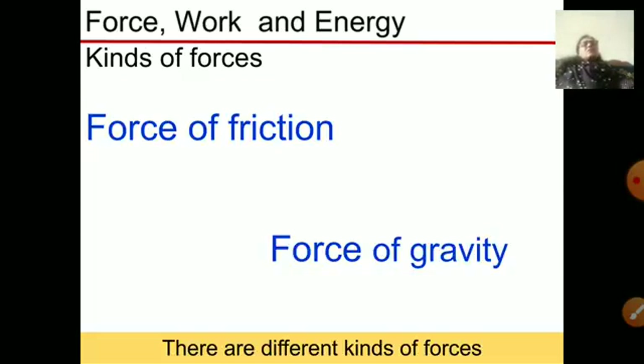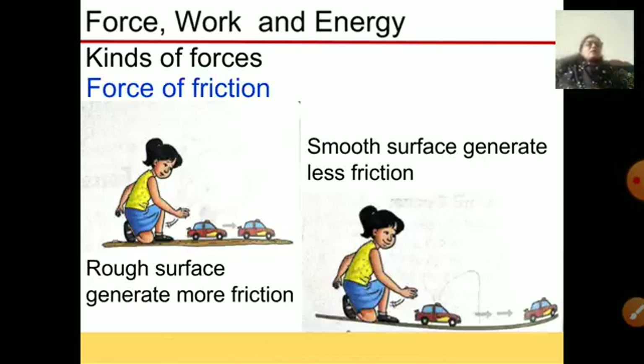There are different kinds of forces. We have discussed the force of friction and the force of gravity. When you run a car on a smooth surface it will go a longer distance compared to a rough surface, because a force is acting on it which stops its motion — that is called the force of friction.